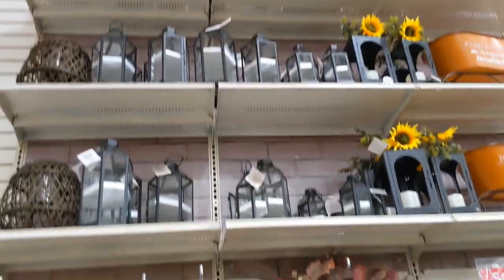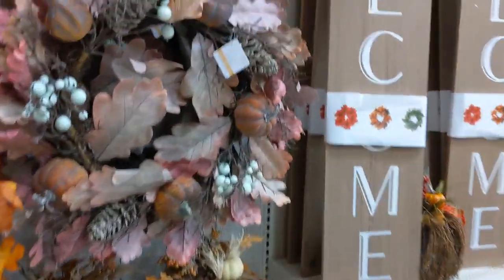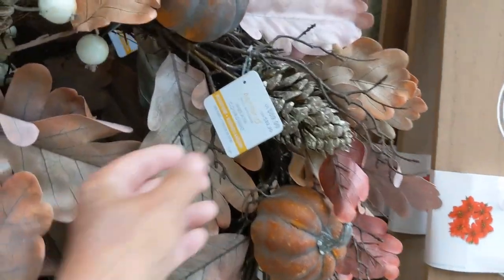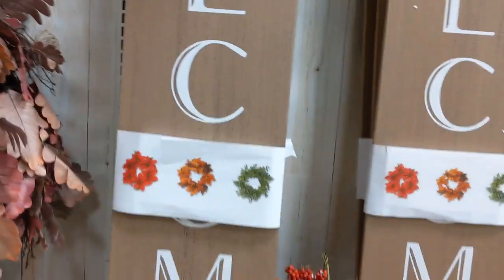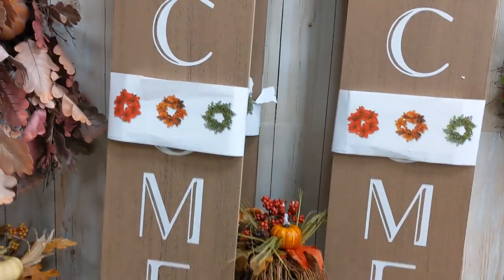These are all beautiful. Oh, that's so pretty. $70 — the fall is half price, so that would be $35.